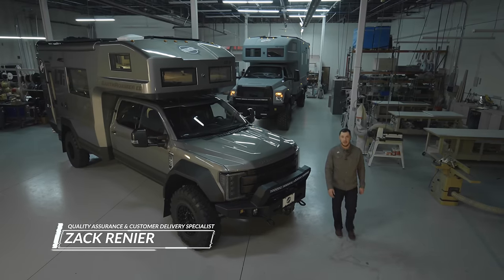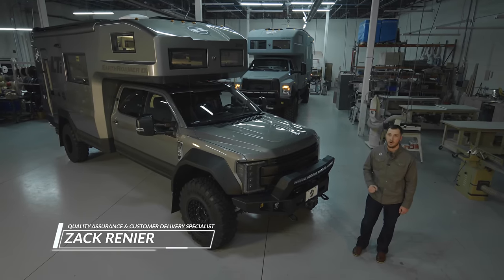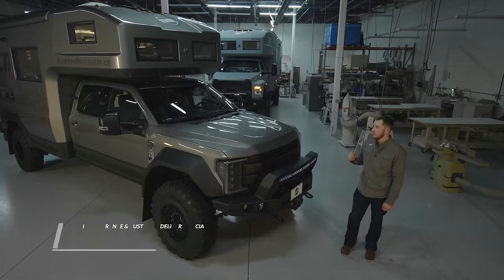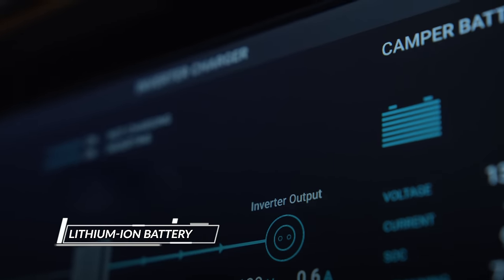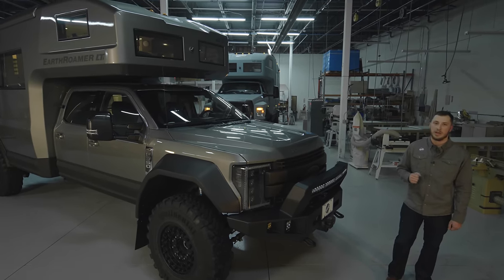Hi, I'm Zach Renier, and I'd like to introduce you to the Earth Roamer LTI. This is the latest and greatest from Earth Roamer, and we're very excited about the technologies we've introduced in it, such as carbon fiber, one-piece composite shell, and lithium-ion battery pack, as well as digital control of the entire truck. We have a lot of exciting features to talk about today, so let's jump right into it.